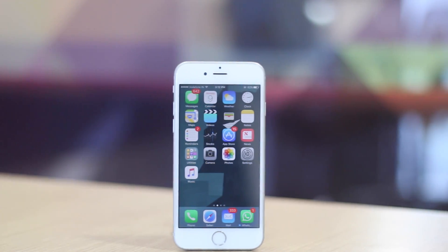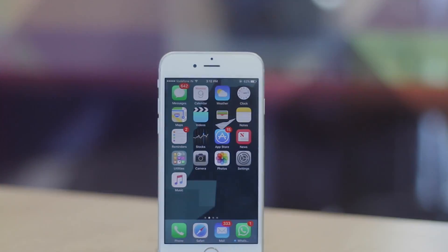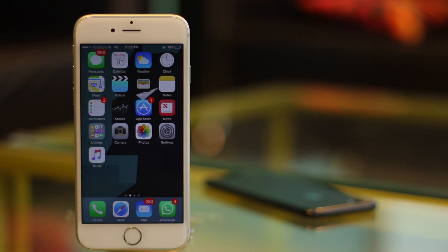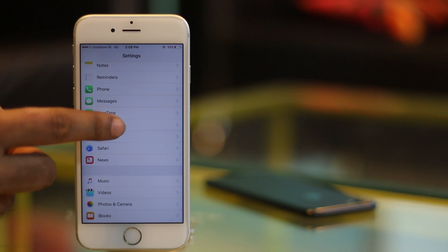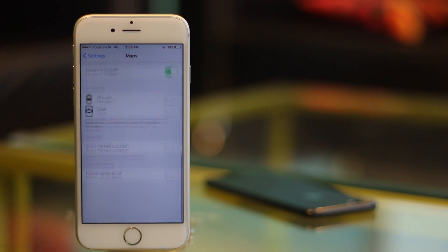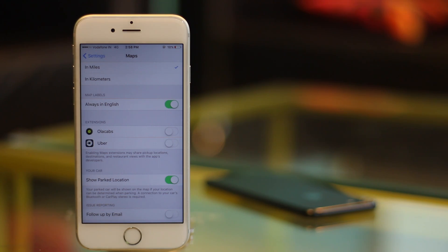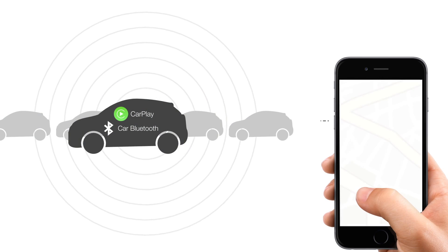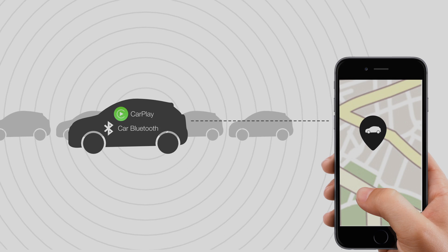Fortunately, there is a way. Apple Maps can now automatically remember where you parked and place a pin on that location, so you can easily find your car without having to remember where exactly you parked. To enable this, just go to Settings and then to Maps. Scroll down to the end and turn the toggle next to Show Parked Location to On. Your iPhone will now automatically remember where you parked your car by checking its connection with your car's Bluetooth or CarPlay. So if you don't have those, the feature will not work for you.